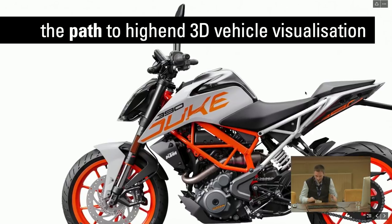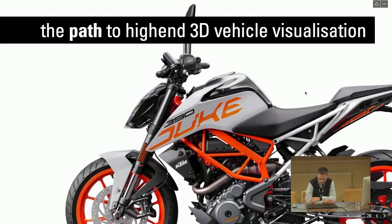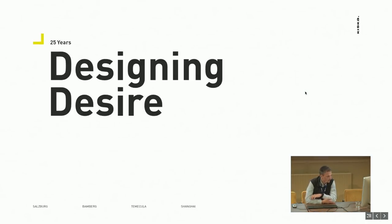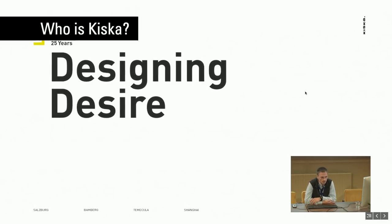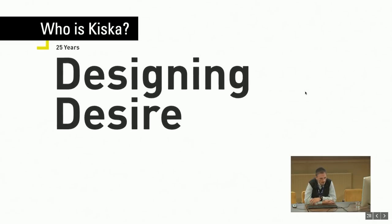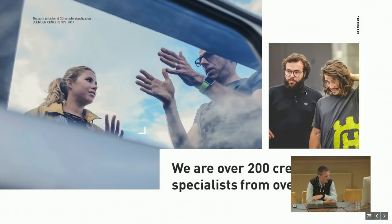Welcome, good morning everybody to this presentation at the Blender Conference about our path to high-end 3D vehicle visualization, which I subtitled 'a year of a journey through this preferred mess.' Who are we? We are a design company based in Austria with three other subsidiaries in China, the United States, and Germany, specialized in transportation design, product design, brand development. We connect it all under one roof. We are more than 200 creative people coming from 30 different nations. The company name is Kiska.